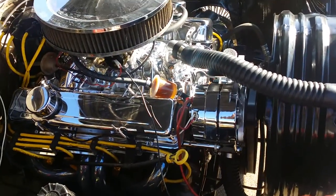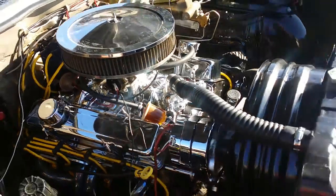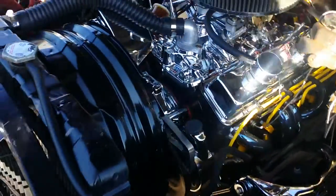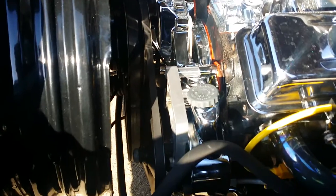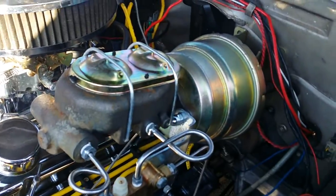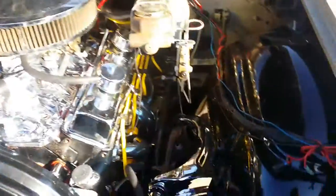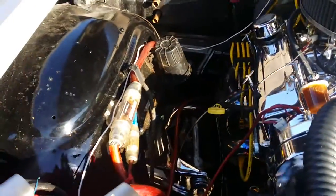Got a new Edelbrock and Durashine intake, chrome power steering pump, new water pump, timing cover, all new gaskets, all new seals, new belts. Just put the disc brakes on, got new wires, tall sway arms — upper and lower — other side's right here.